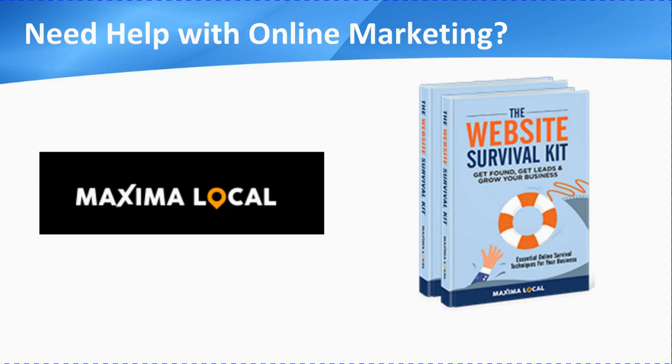So just finally, if you do need any help with your online marketing, we're here for you. Sometimes it's good just to have a chat and find out what the options are — we can definitely help you. We've also got a free book called the Website Survival Kit, and you can get your copy as an instant download from our website at Maxima Local. Just click on the button there. It's a great book — we get some really good feedback from it. It's very easy to understand and gives you an exact plan of what you need to do. Thanks very much for your attention, and we welcome any comments below.